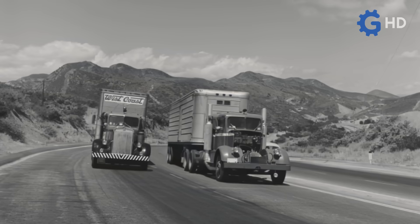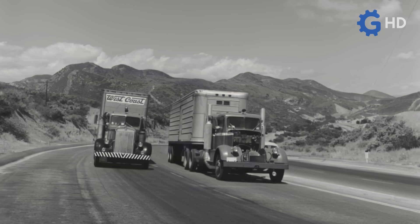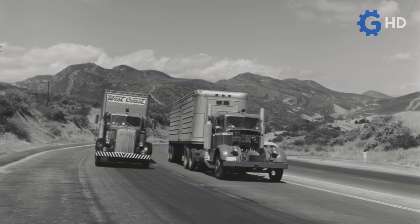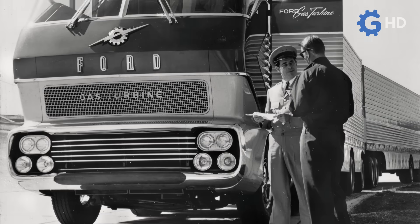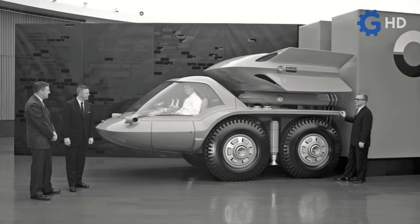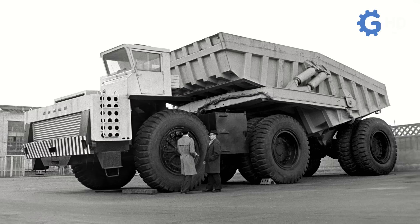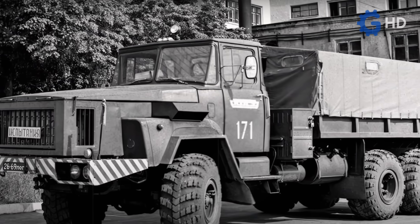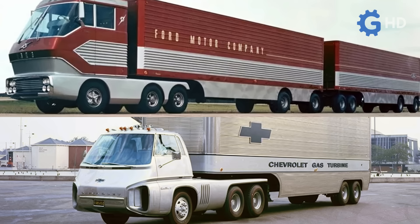Although the tests carried out by Kenworth and Boeing were considered a complete failure, they did not mark the end of experiments with gas turbines and trucks. Ironically, the opposite happened. As years later, companies such as Ford and General Motors tried to develop similar designs. Even British Leyland, as well as Soviet brands like Kras and Balaz, worked on their own versions, although Ford and General Motors were the ones that achieved the most significant results.